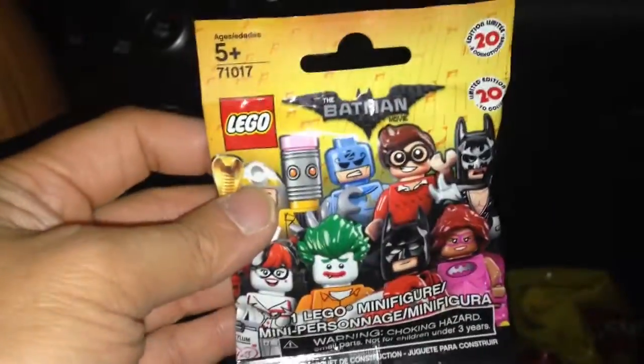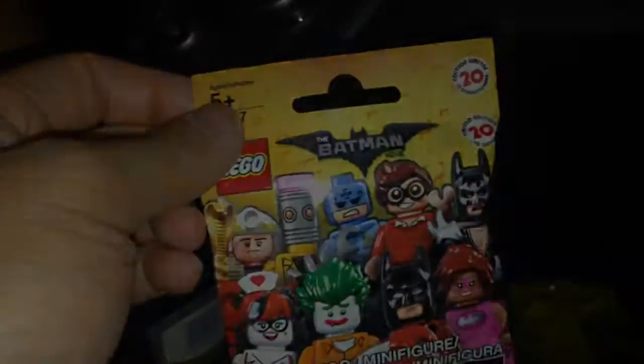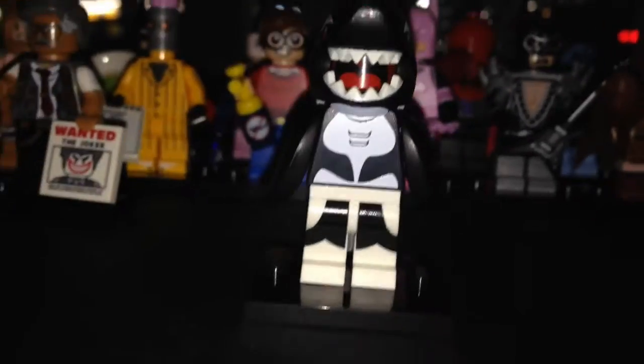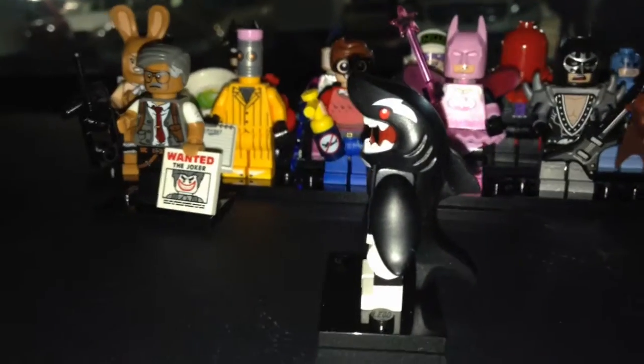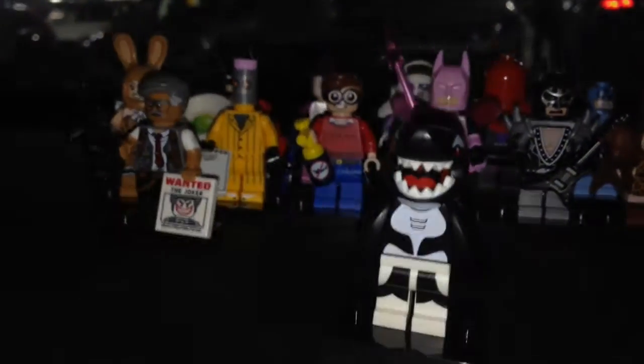This one is the Orca — I felt it right away. You can feel that shark piece, same piece from the shark CMF, but black instead of blue. I don't know if I'm gonna start an Orca army, but it's a great costume character. I might switch out the face if I get a double.